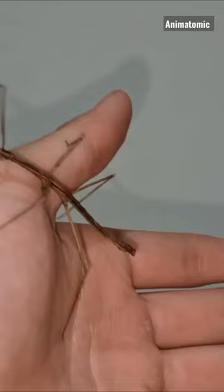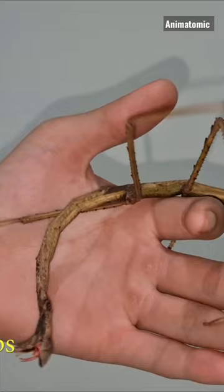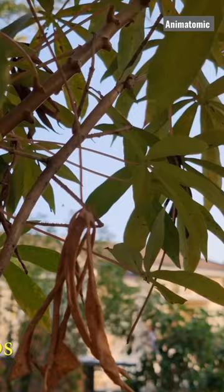It's amazing how they can change their posture and movements to look like another insect, and even produce chemicals that mimic their scent. Next, we'll explore the herbivorous diet of stick insects and how they use their long legs and bodies to reach leaves and other vegetation that other insects cannot access.